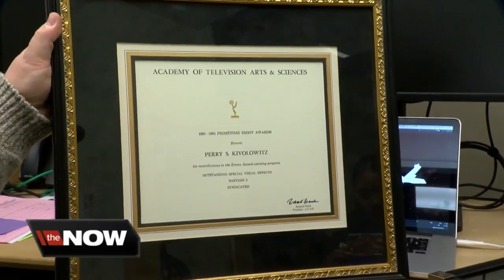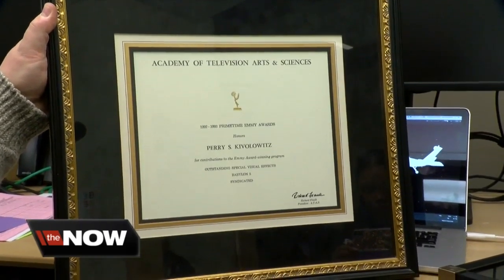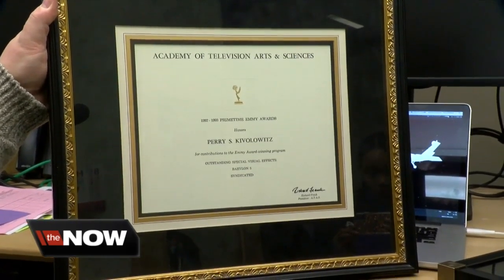Star Trek doesn't hold a candle. How's that for fighting words? Reporting in Kenosha, Lauren Winfrey, Today's TMJ4.